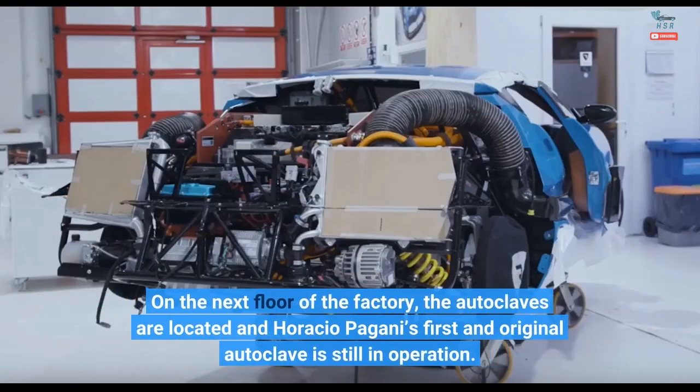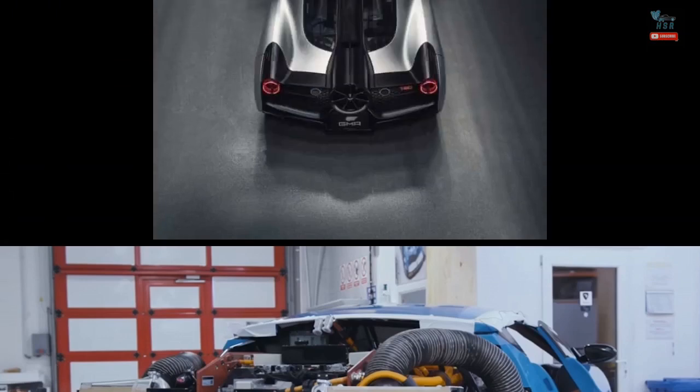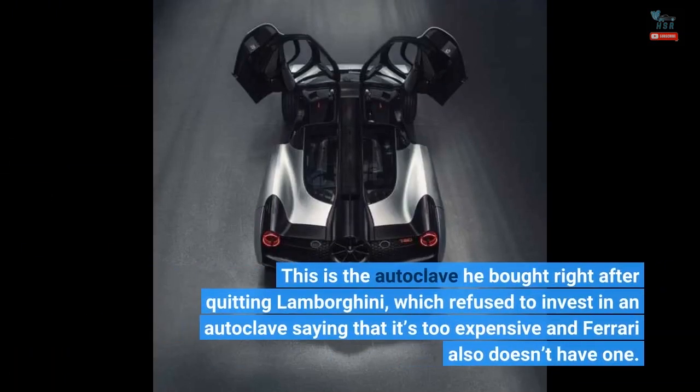On the next floor of the factory, the autoclaves are located, and Horacio Pagani's first and original autoclave is still in operation. This is the autoclave he bought right after quitting Lamborghini, which had refused to invest in one, saying it was too expensive and that Ferrari also doesn't have one.